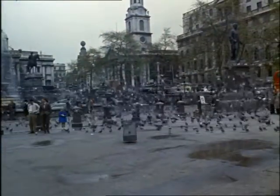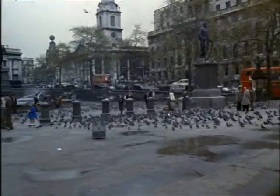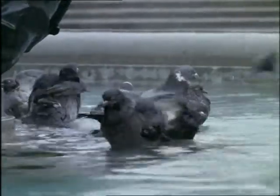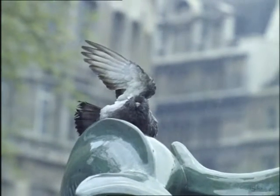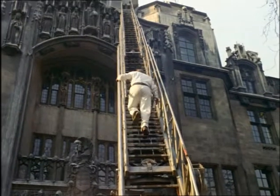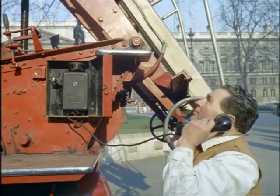Pigeons in cities are another headache for the pest controller. However attractive they may be to the visitor, they perch, roost and nest literally in their thousands on all kinds of buildings, defacing and eroding the stonework, blocking gutters, and causing heavy cleaning bills.